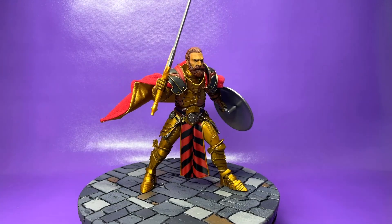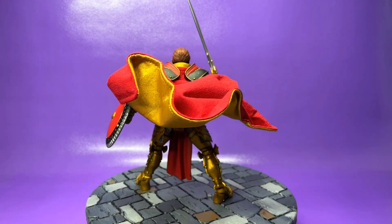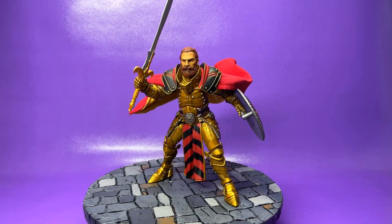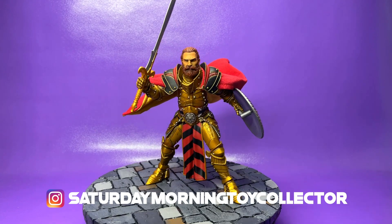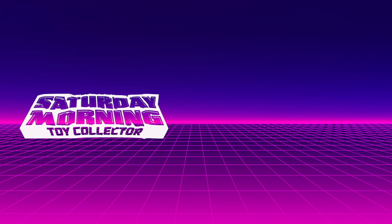Thank you guys so much for tuning in and watching — I super appreciate it. Happy Memorial Day to everybody out there. This was another Mythic Monday, and I'm glad you spent your Memorial Day checking this video out. Please continue to check us out on Instagram at SaturdayMorningToyCollector. I am your Saturday Morning Toy Collector, your host Mark, and I will see you guys in the toy aisles.